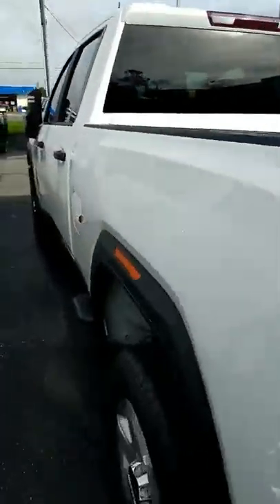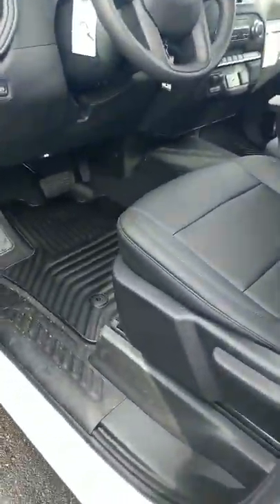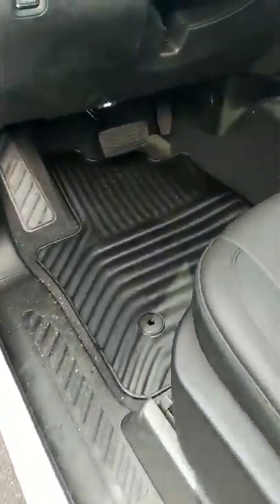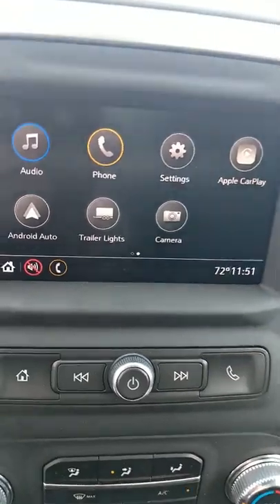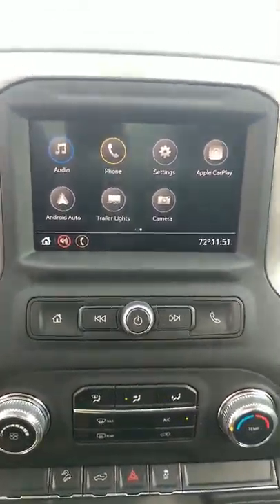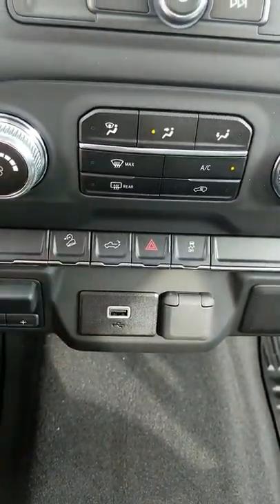I want to go ahead and show you the interior of one of these bad boys too. This is a 2020 Sierra 2500. Makes a great work truck. Got all weather mats here. It's got leather seats. Apple CarPlay and Android Auto for your hands-free purposes.